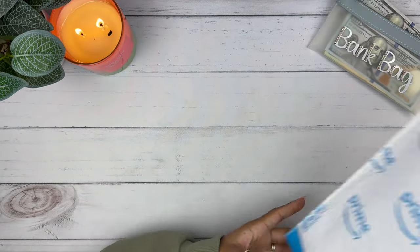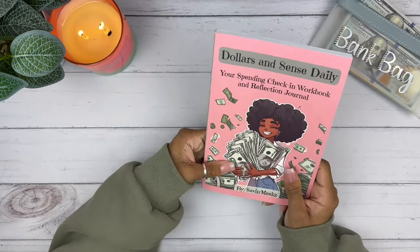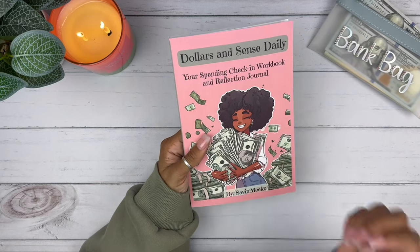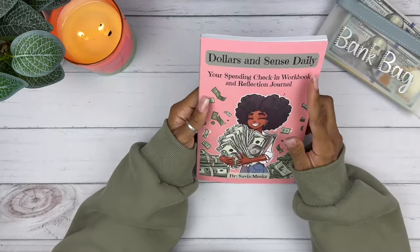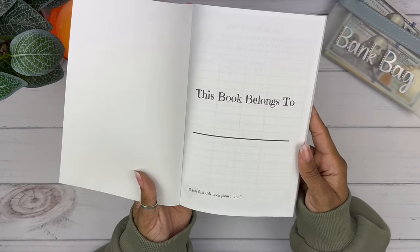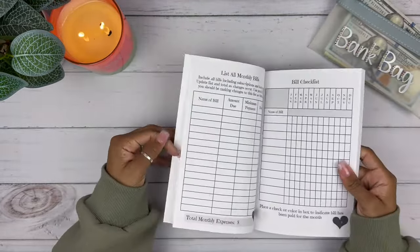Our next item is from Saven Meeks — spelled S-A-V-E-N M-E-E-K-S. This is so pretty. I saw this on Instagram and I love the cover, I love the colors — the pink and the sage green and the money green. She looks gorgeous. What's really cool about this book is you can choose what your character looks like on the front. She's got different nationalities. This is really beautiful — it's called 'Dollars and Cents Daily: Your Spending Check-In Workbook and Reflection Journal.' I'll have her down in the description box. You guys can check her out and order from her shop on Amazon.